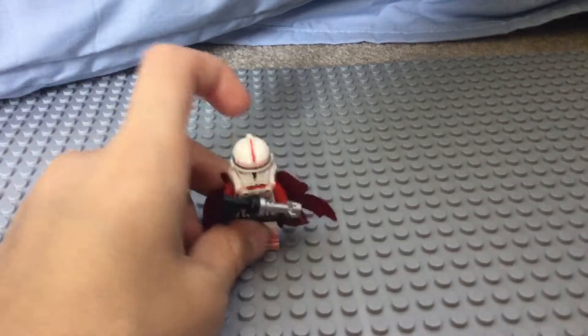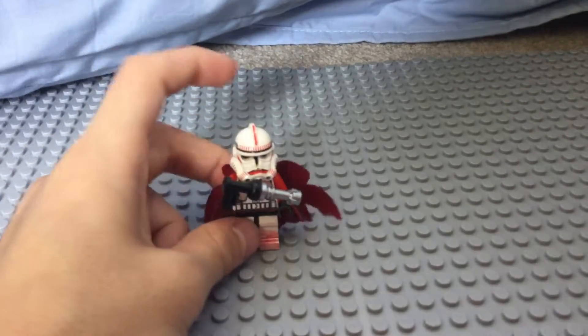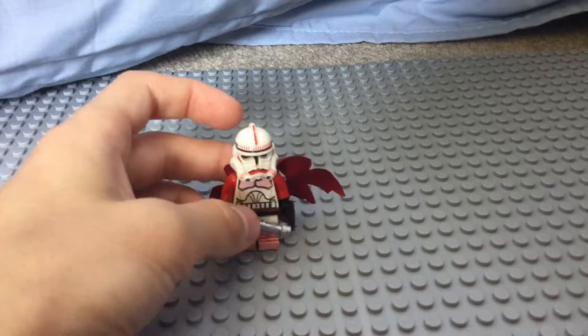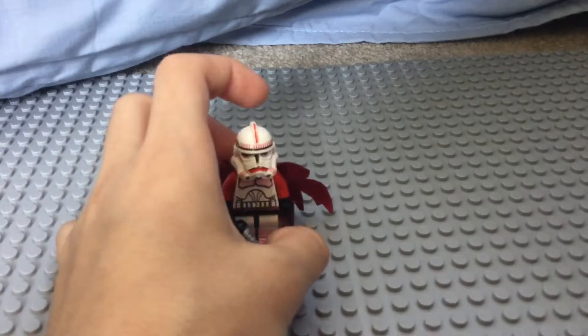Number two is a red clone. His gun is pretty cool, and I like the detail of his helmet.